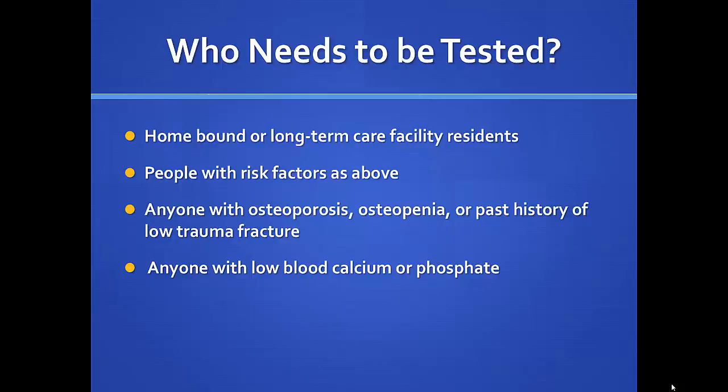Who should definitely be tested? People who are homebound or in long-term care facilities, the risk factor groups from the previous slides, anyone with osteoporosis, osteopenia, or a past history of low-trauma fracture, and anyone found to have a low blood calcium on other routine labs. Vitamin D is not included in a routine annual laboratory study unless specifically added, but calcium is a regular part of the chemistry panel.